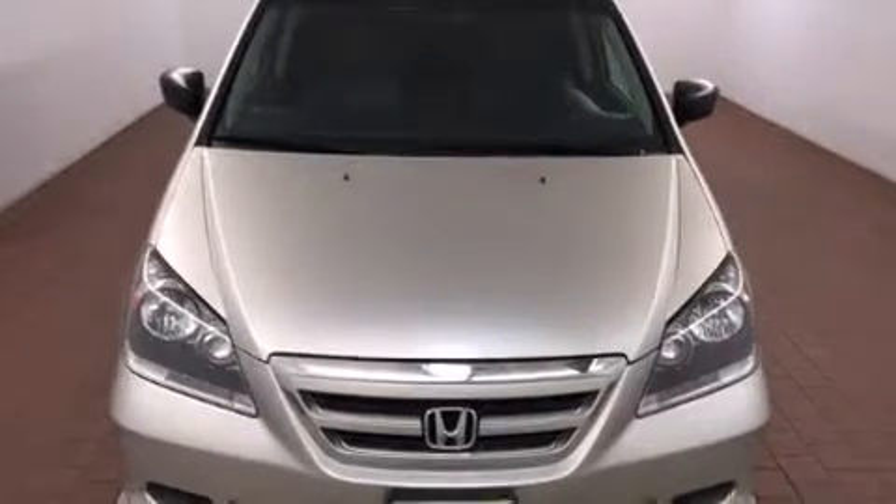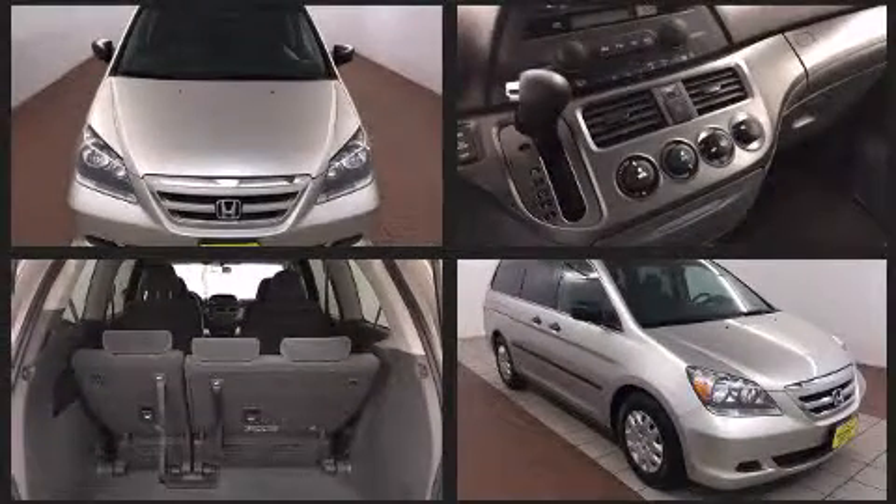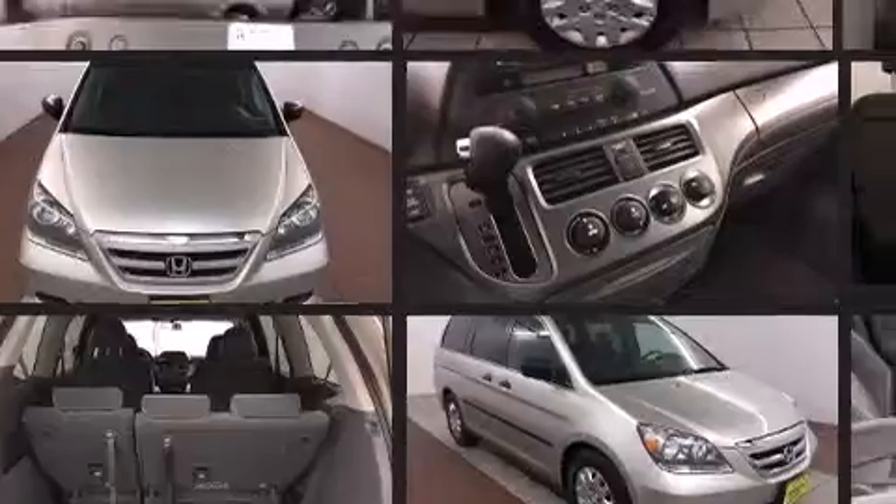Outstanding design defines the 2007 Honda Odyssey. It features an automatic transmission, front-wheel drive, and the 3.5-liter six-cylinder engine.